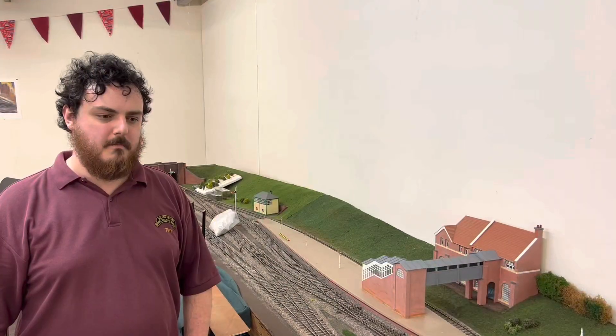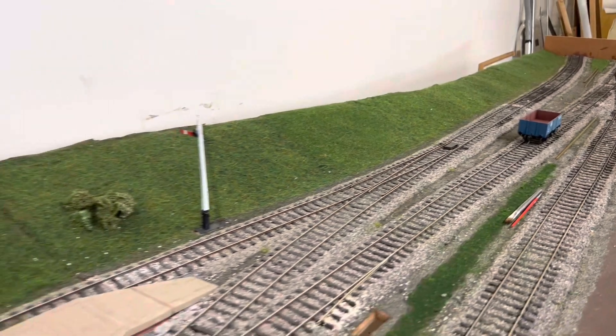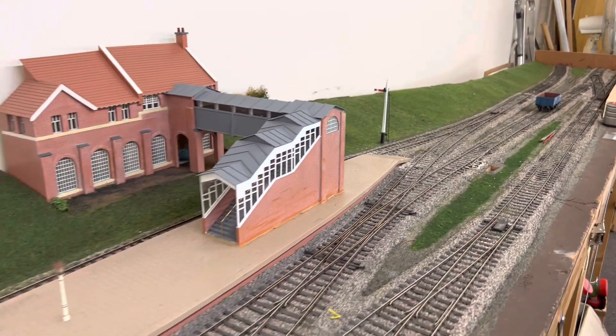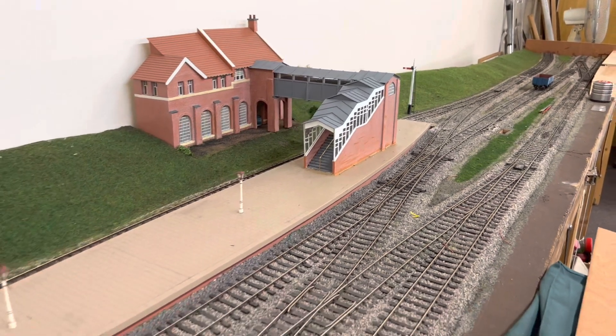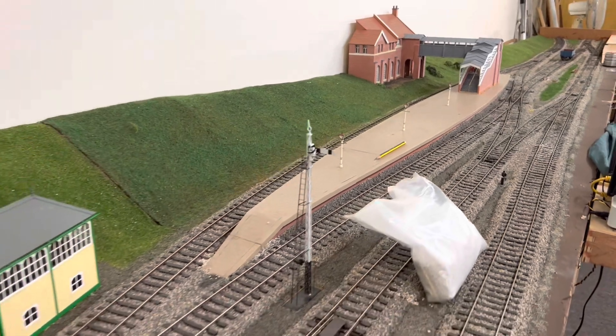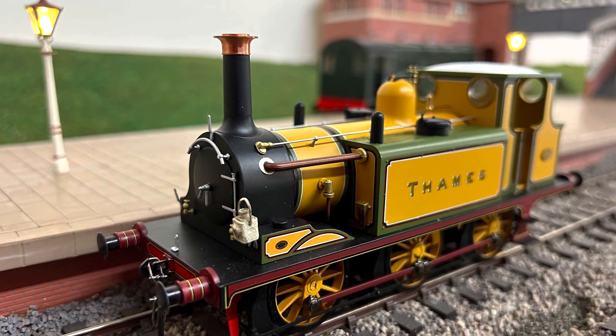Next we have Fringham, which is an O gauge layout. As you can see, this layout is still under construction. It's a DCC end-to-end layout with also the capability to operate on DC as well. Although a fictitious location, the station has been based on Brackley and many other attributes are similar to Brackley as well. The aim for this layout when finished is to go to exhibitions and represent the club.